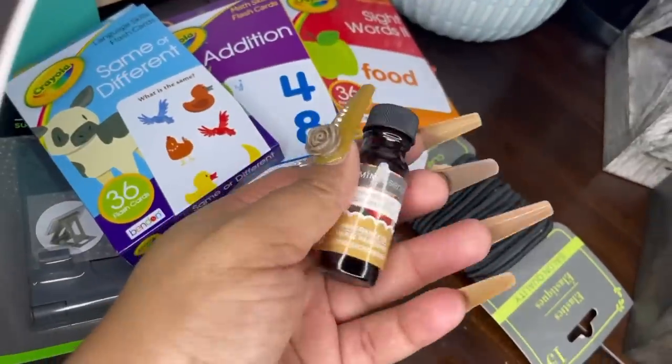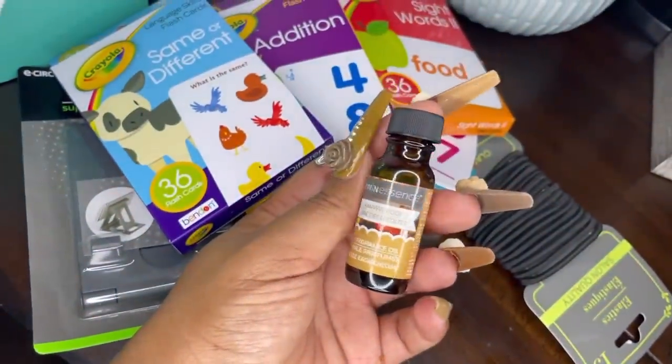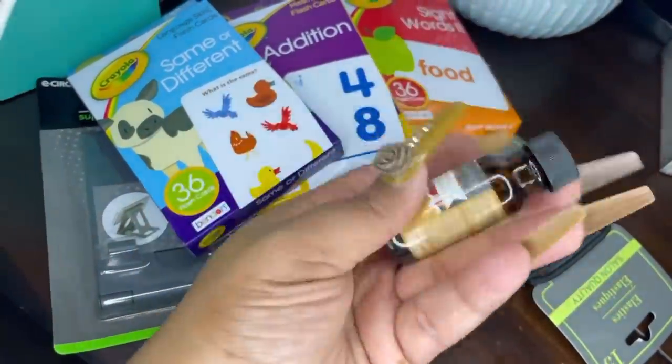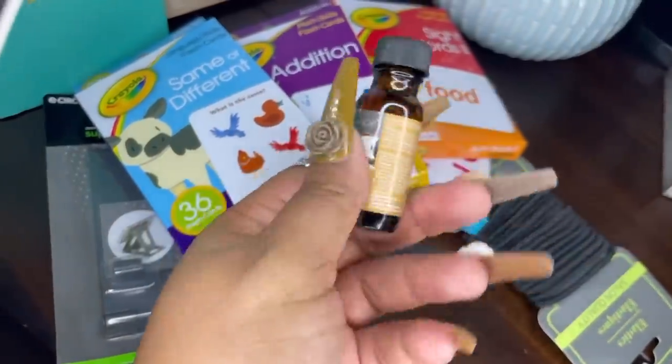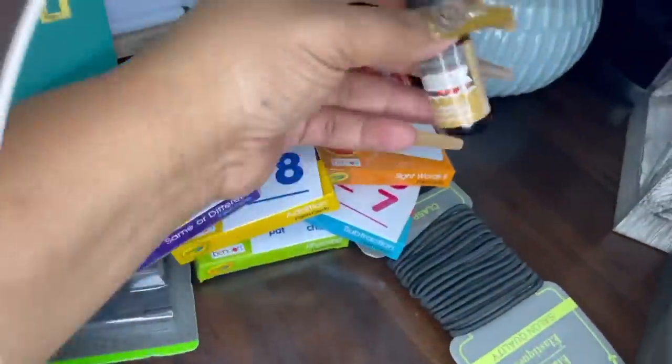Here we have a fragrance oil from Dollar Tree - I've never tried their fragrance oils before but it was only a dollar so why not. It's probably a light scent but I'll let y'all know how it smells. I got it in the Harvest Cider scent, so hopefully I like it and it smells really good.